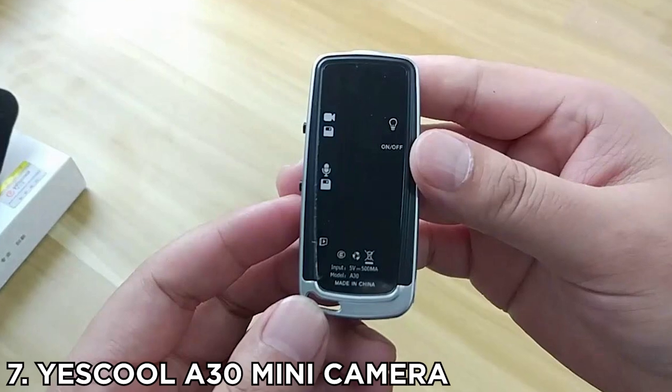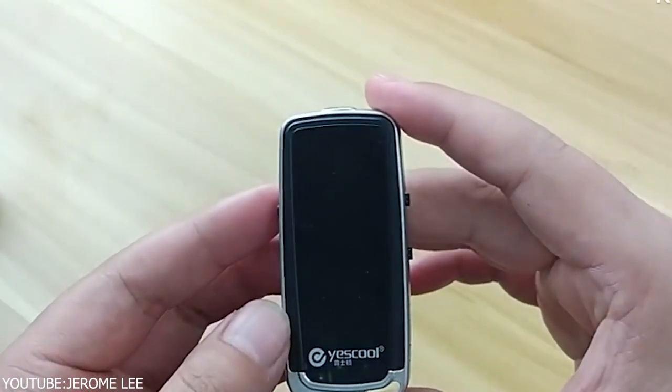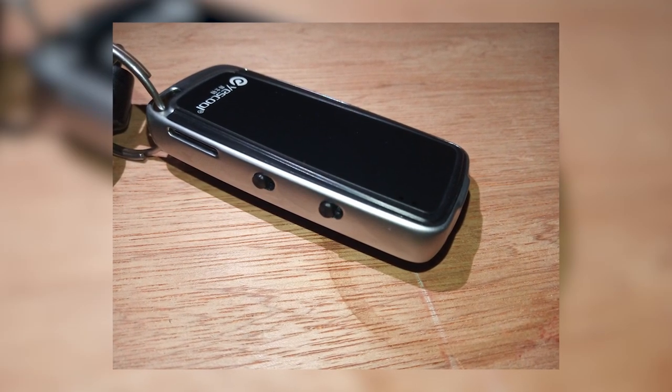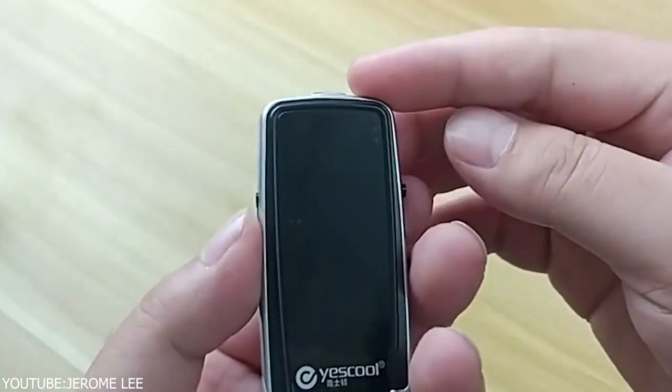Number 7: YesCool A30 Mini Camera. With a YesCool digital audio video voice recorder in hand, you will benefit from its great function of recording sound and video files in the office, classroom, or on the go. The YesCool recorder player with MP3 function supports super-long recording times and playback.